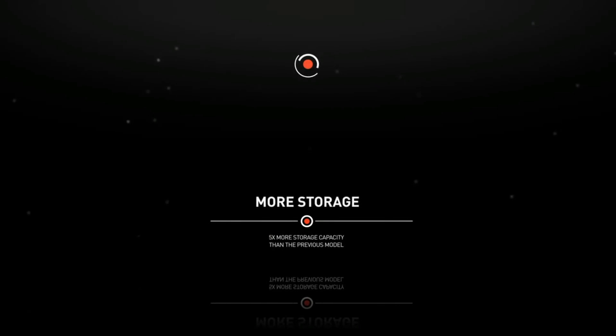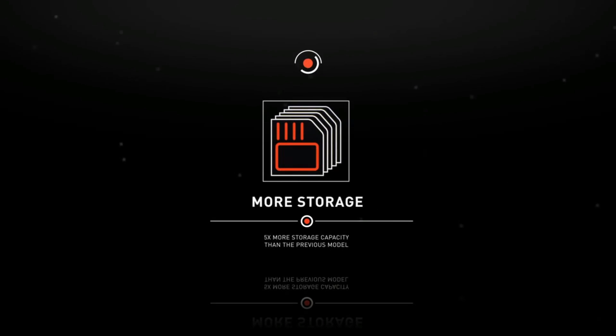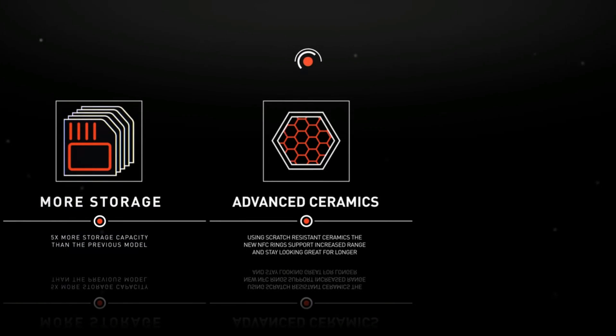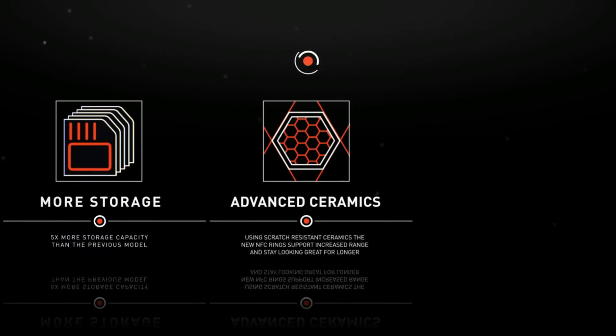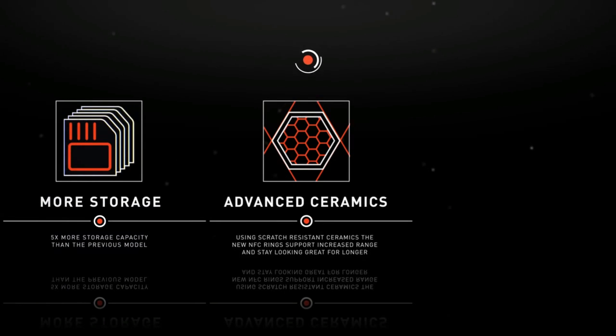And much, much more. The 2016 NFC Rings feature five times more storage capacity than the previous model, so you can do much more with your ring. These rings are made from scratch-resistant advanced ceramics, which helps achieve a vastly improved operating range, work more effectively with a wider range of devices, and stay looking great for a long time to come.